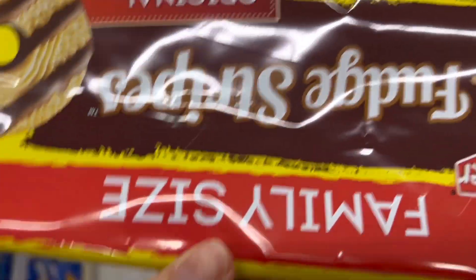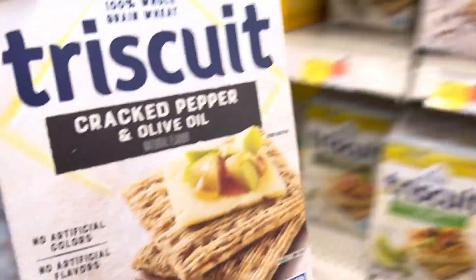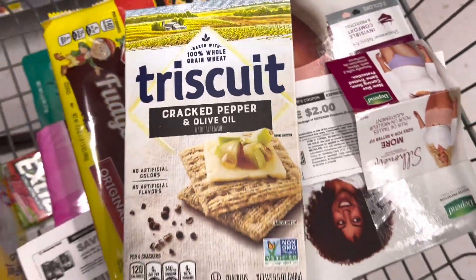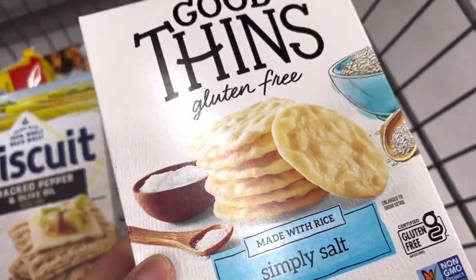Next, I'll pick up the Keebler fudge stripes cookie for $2.70. Ibotta has a rebate for $0.50, making it $2.20. Then I'll pick up the Triscuit crackers for $2.56 — Ibotta has a $1.00 rebate, making it $1.56. Next, I'll pick up the Good Thins, also $2.56. Submitting to Ibotta for $1.00 back makes it $1.56.